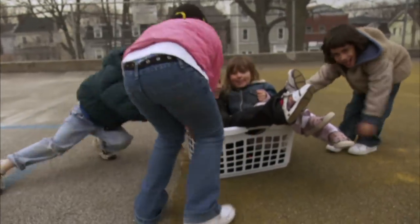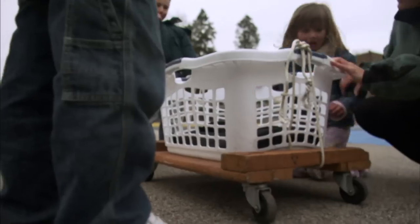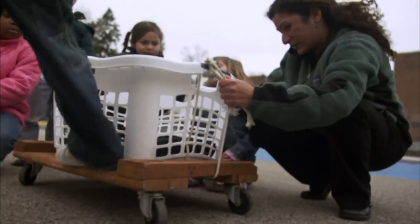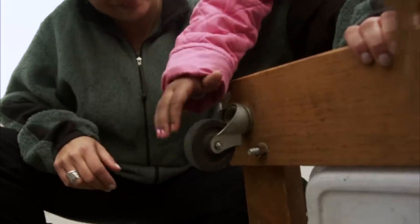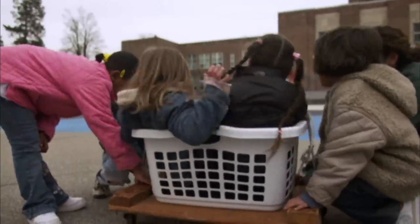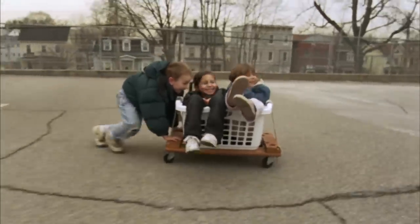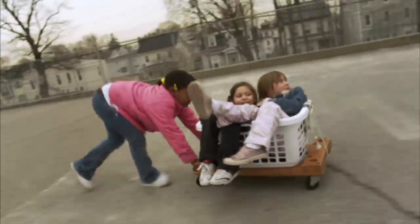Maybe there's an easier way to move something heavy. Let's try tying the basket onto this frame with wheels. Wheels are simple machines that can make it easier to move heavy things. With the wheels, we only need one friend to push the heavy basket. But without wheels, we needed three friends to push the basket.